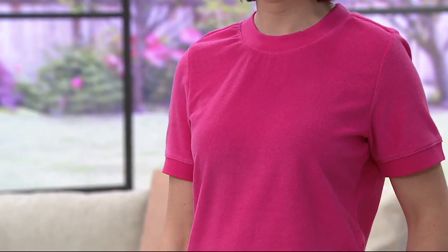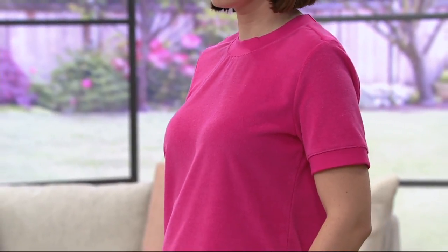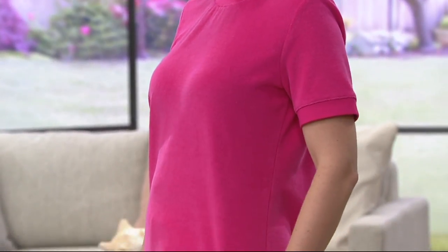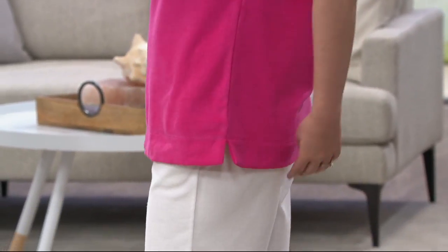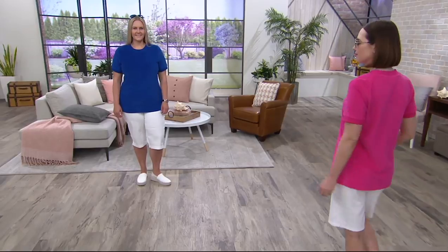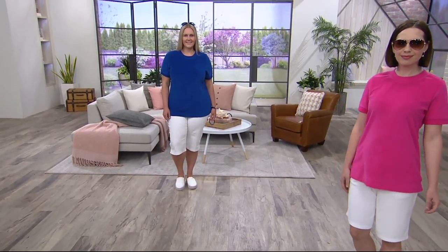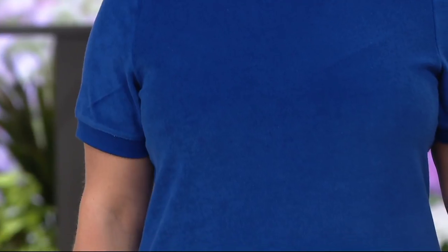It's a slightly shorter sleeve because it's meant to be sporty, but it still covers the whole top half of your arm — a great length that covers everything you want to cover in the back. These just skim on your body; they're not tight or constricting. If you've tried our knit terry — baby terry — before, you know what I'm talking about when it comes to this fabric. It's absolutely amazing.